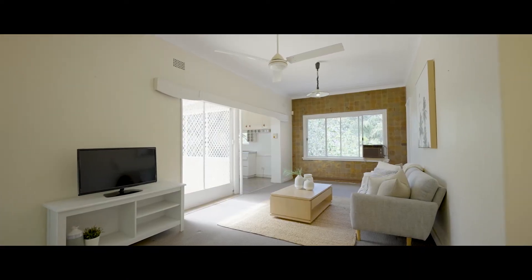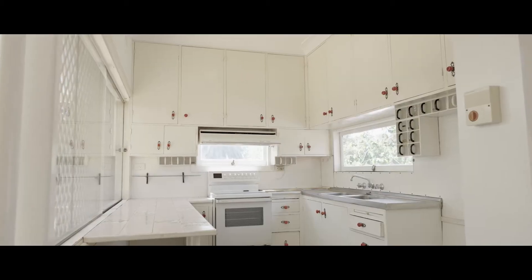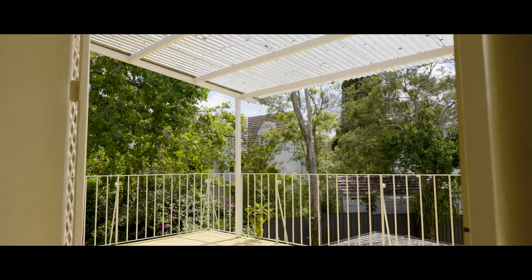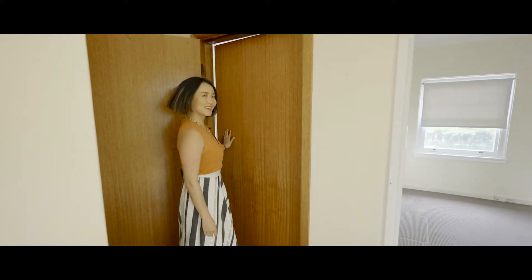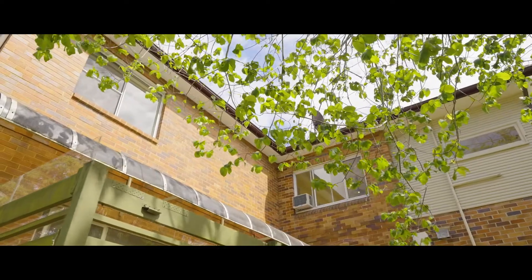Not limited by heritage or conservation restrictions, this unique home features an enclosed independent apartment on the upper floor, ideal for extended families or an additional source of rental income.